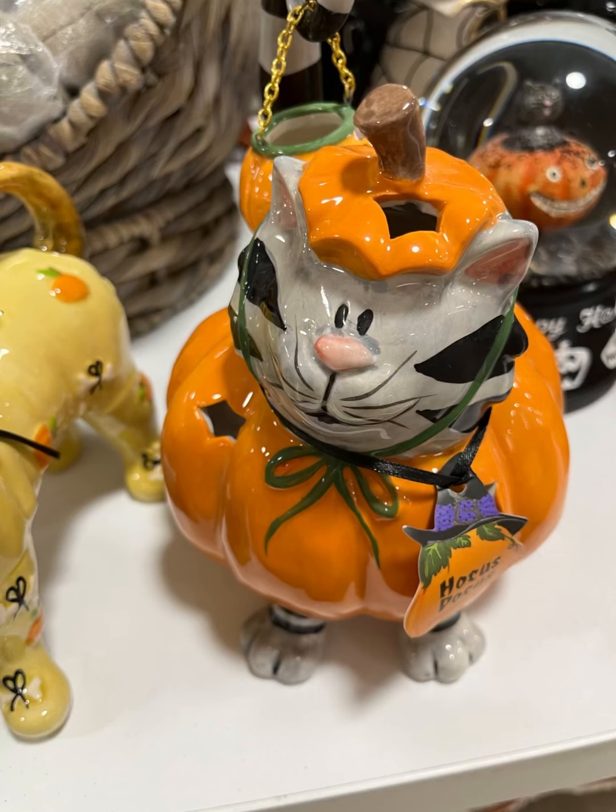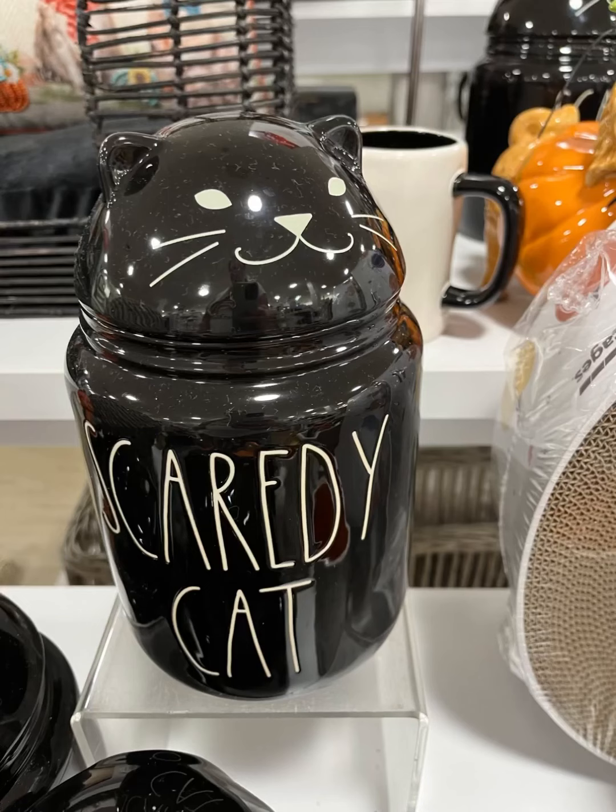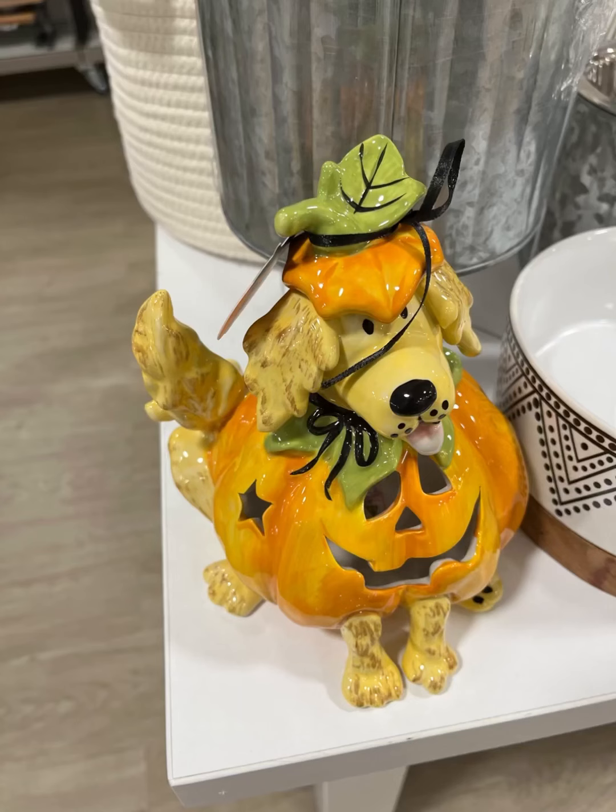You guys, let me know in the comments — are you getting excited for Halloween? I know I am. Have you watched any Halloween movies yet? Do you recommend any Halloween movies? What are your favorites? Mine is Hocus Pocus. Let me know in the comments. Look at this cute little cat.